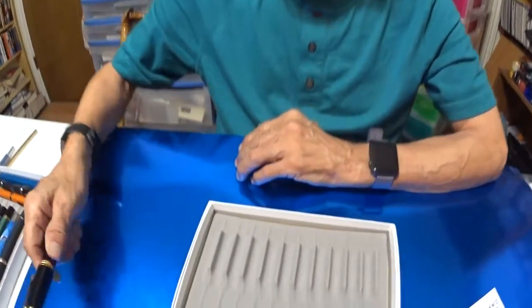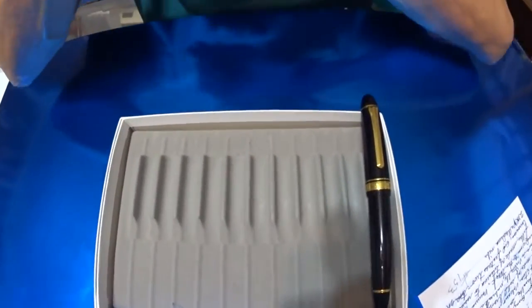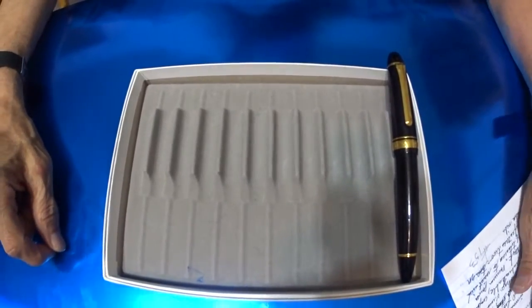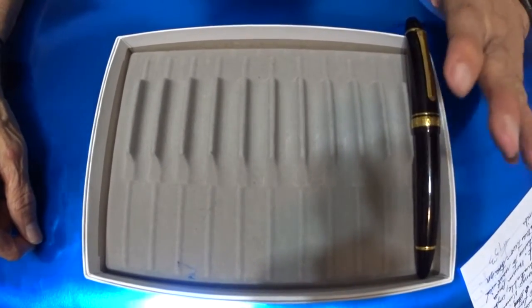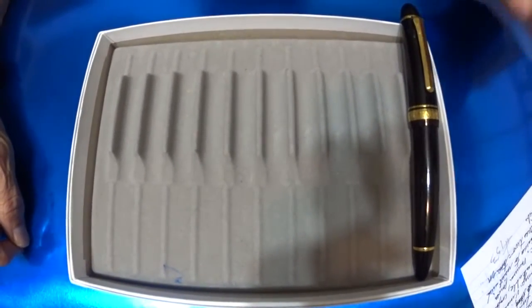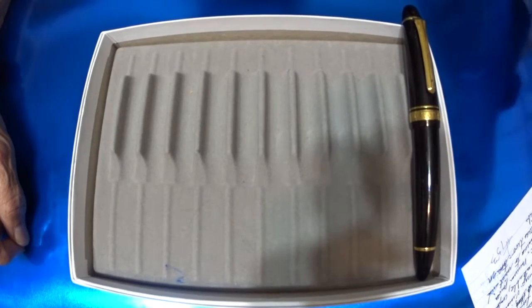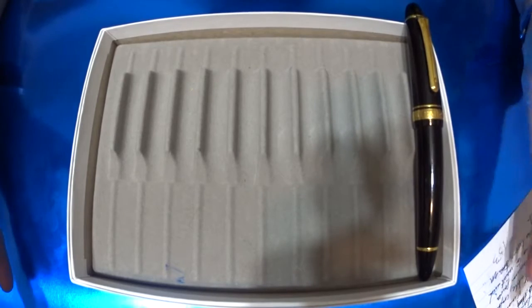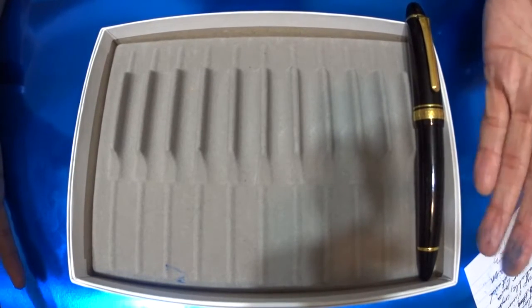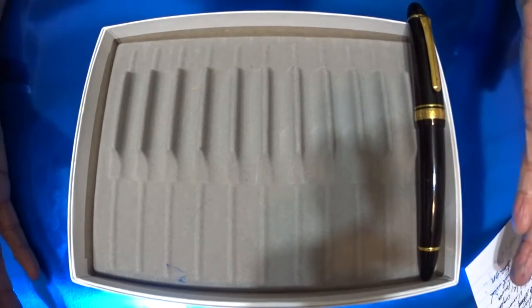Here we go — the first one is the Sailor King of Pens. That's a 21k nib with the ebonite feed, a medium nib. It's a wonderful, delightful pen. I like big pens with girth — a cigar shape. It delivers over and over again; it's just a pleasure to write with. Such an elegant pen, it lays down the ink and I just have a great time with it.